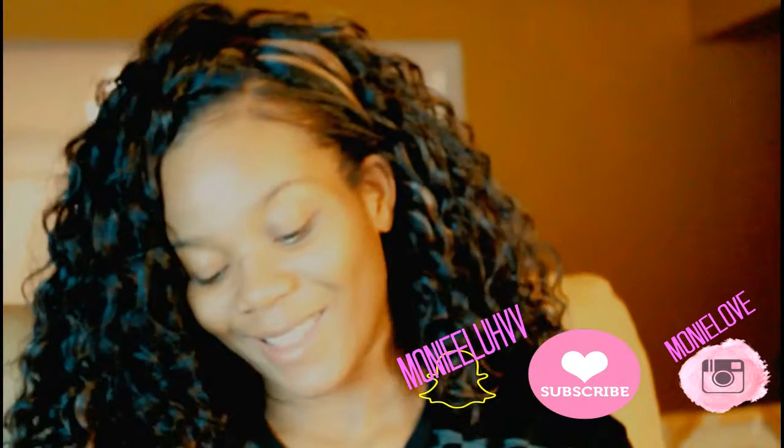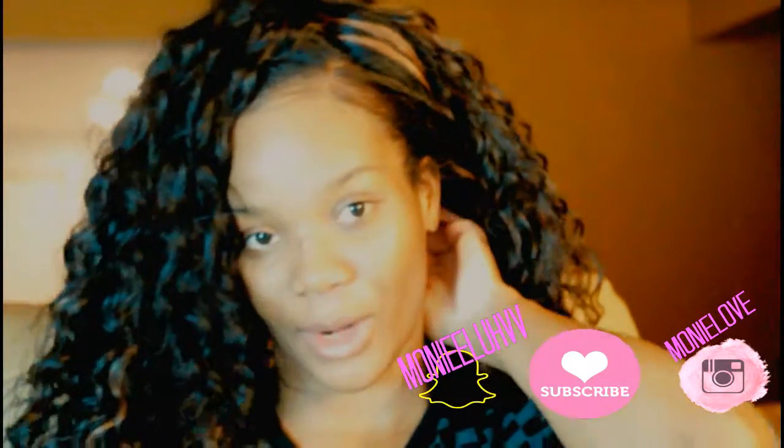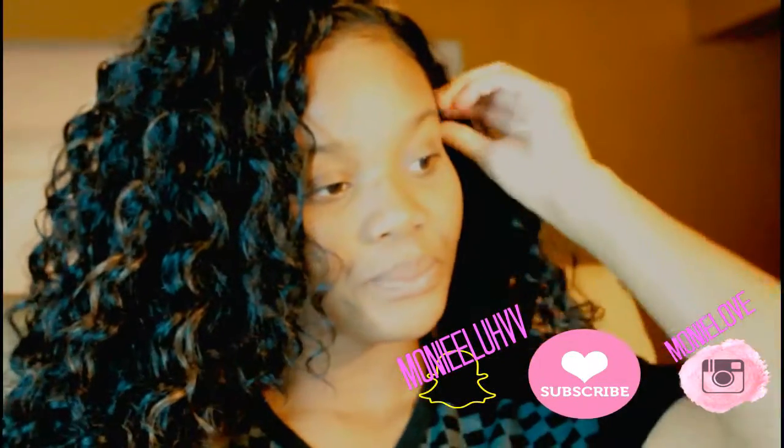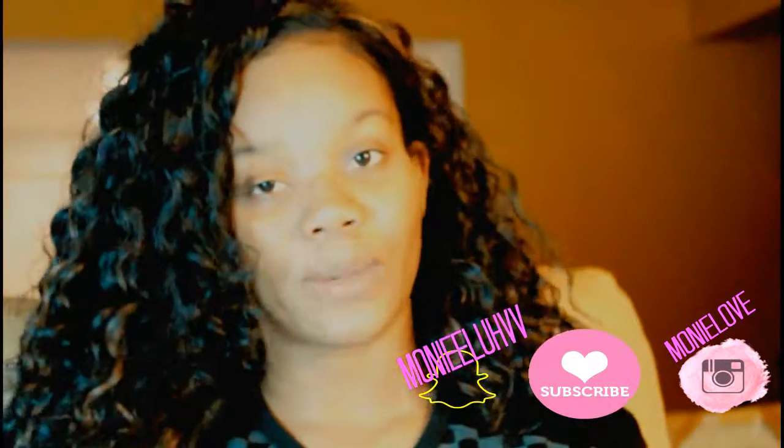I wasn't supposed to get these — these are like 3D/4D ultrasound shots, but she was so nice to give me a couple of them. Without further ado, I'm going to go ahead and jump into this video.